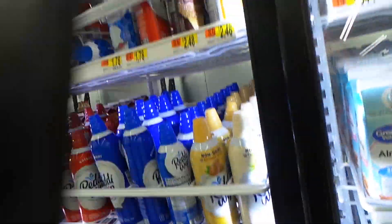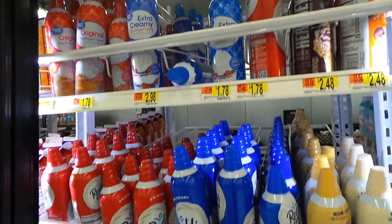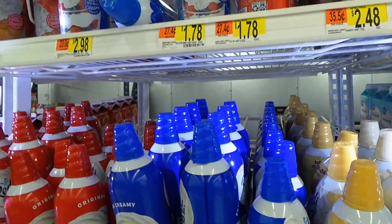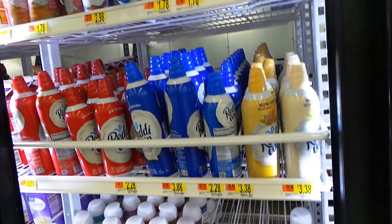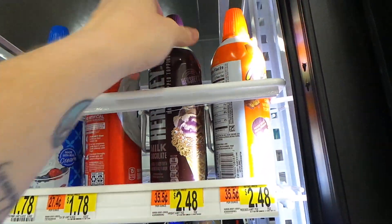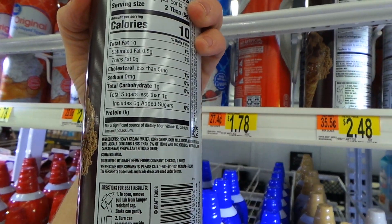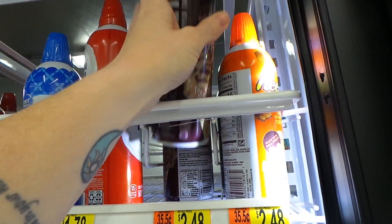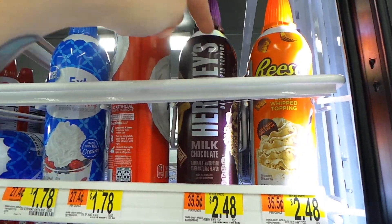They saved me some whipped cream but I don't see the Land O'Lakes version I really like — looks like they're out of the sugar-free one. Last resort option: if you need something sweet and you're about to die, this one has one gram of carbs for two tablespoons and it tastes really good.